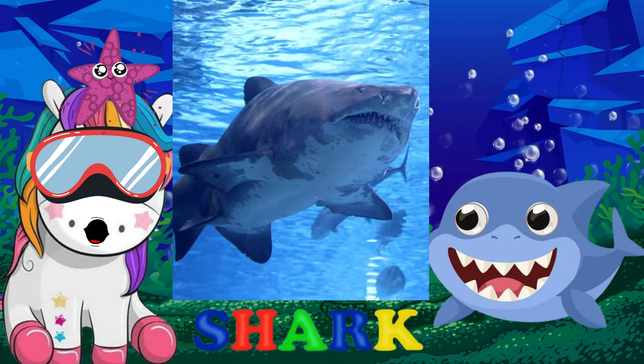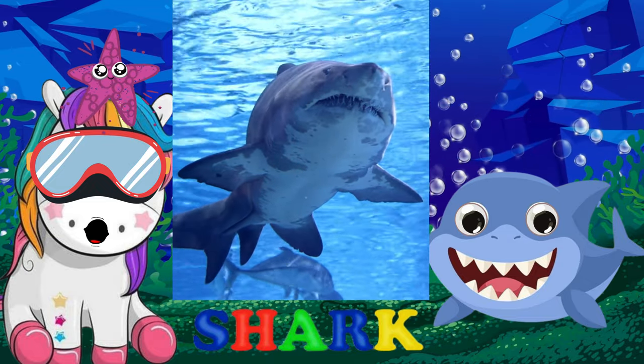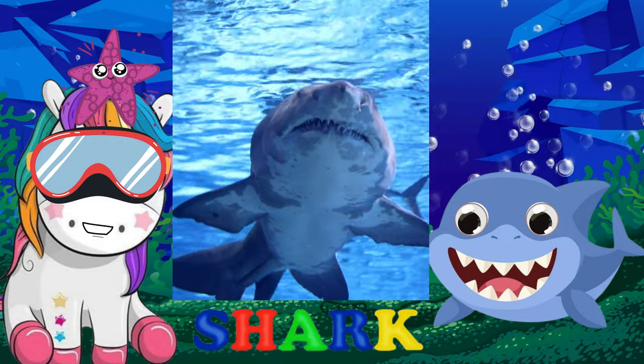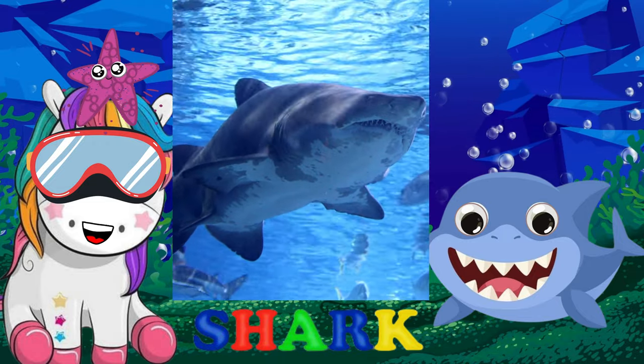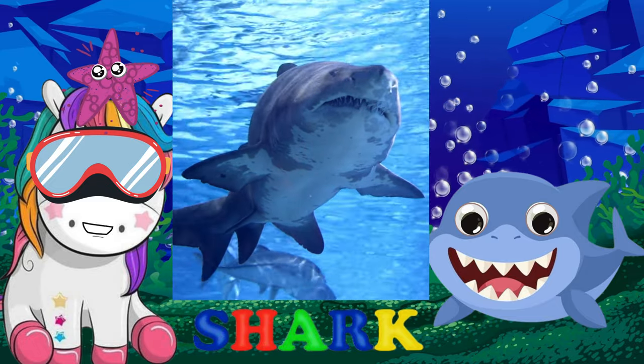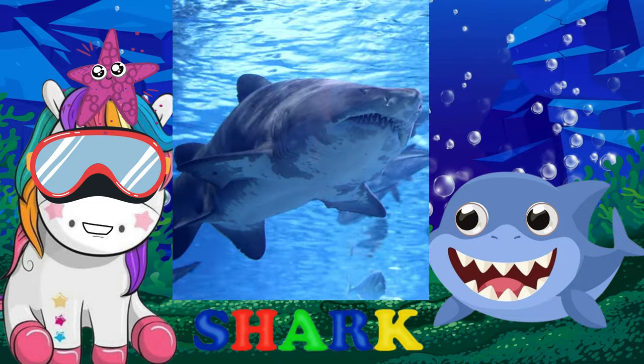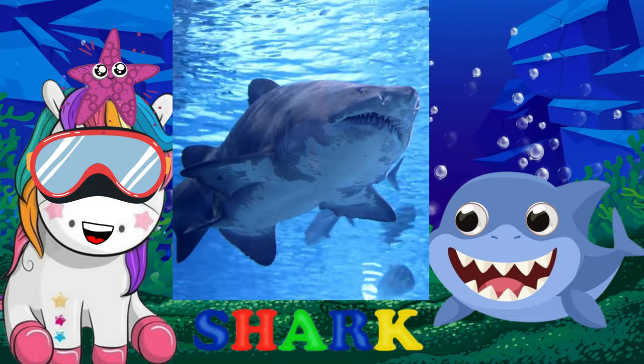Sharks are large fish that have a skeleton made of cartilage. They live in salt water all over the world. As carnivores, they eat fish and other animals using their sharp teeth and powerful jaws. Shark attacks are very uncommon, and humans are not something sharks like to eat.